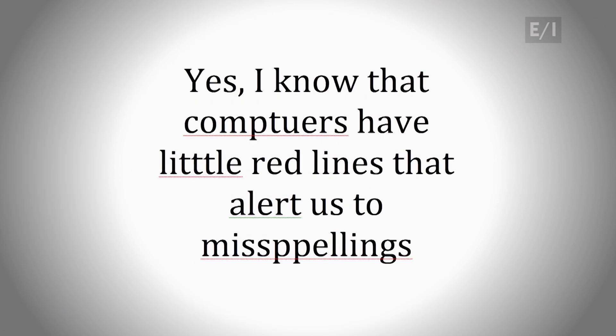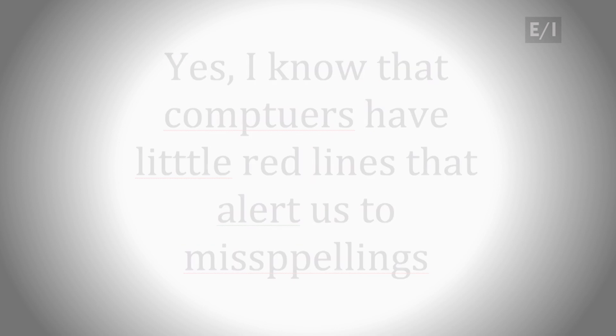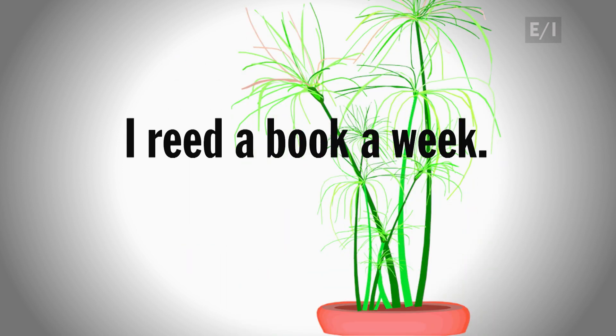Yes, I know that computers have little red lines that alert us to misspellings, but you can't rely on that. Let's say you typed, 'I read a book a week.' Unless you're using papyrus, which is actually a reed, you misspelled 'read,' but your computer probably won't catch that. However, your teacher will.